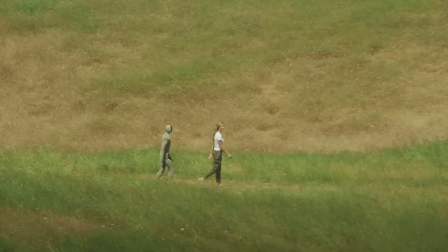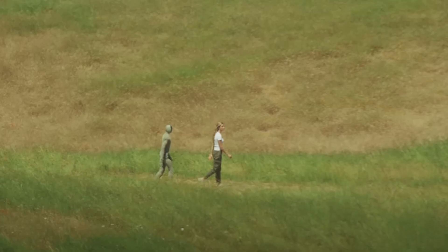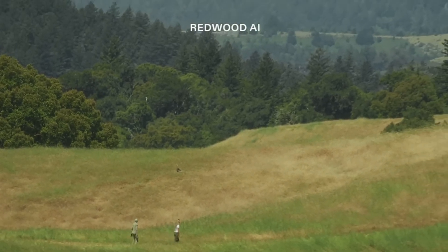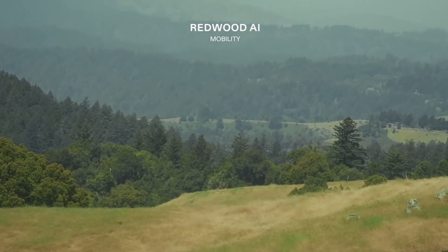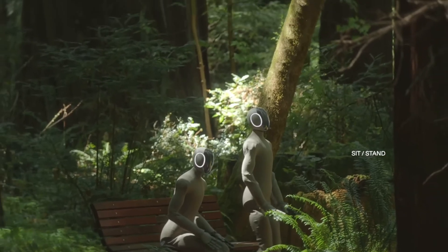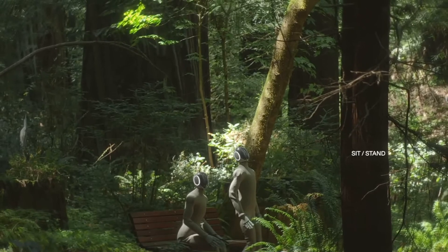Today I wanted to cover something pretty cool. This video was released just yesterday from the Redwood AI team and they made this pretty cool humanoid robot. I kind of wanted to talk about it and give you guys my thoughts. This is meant to be like a humanoid robot that helps with everyday tasks in homes and stuff.